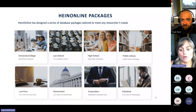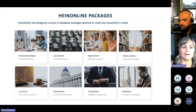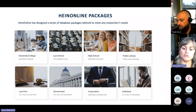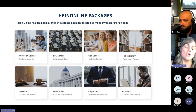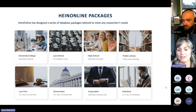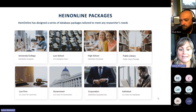Some packages that we have available. We actually work with a variety of customers — whether you're just an individual that needs to do some research, we have individual packages. If you're a small or large law firm, a government agency, a public library, a law school, a college, a university, or a high school, we have just about everything here. All of our packages are tailored to meet the needs of your institution, so we've carefully put together each package to make sure it has the content you would need to do your research, depending on who you are.